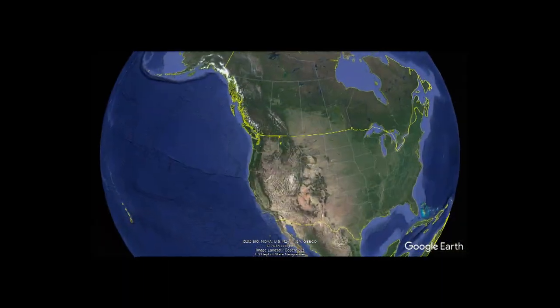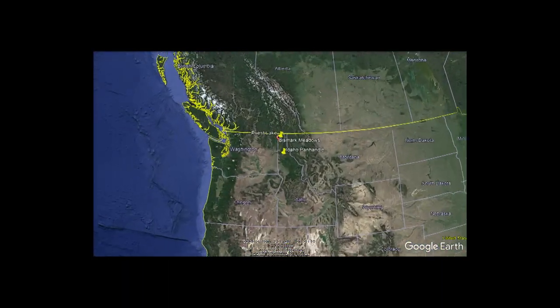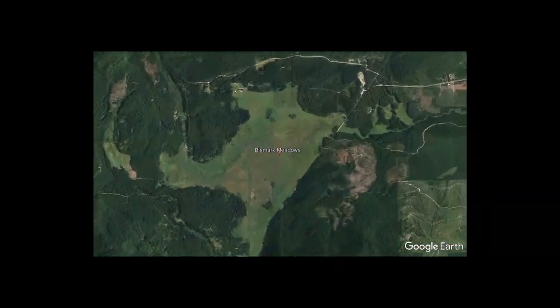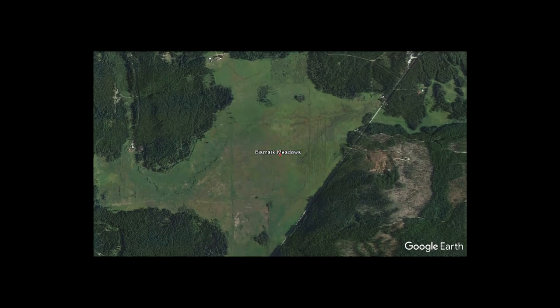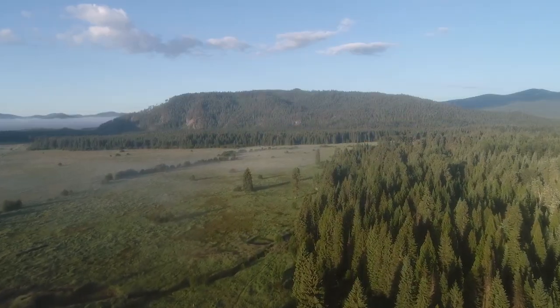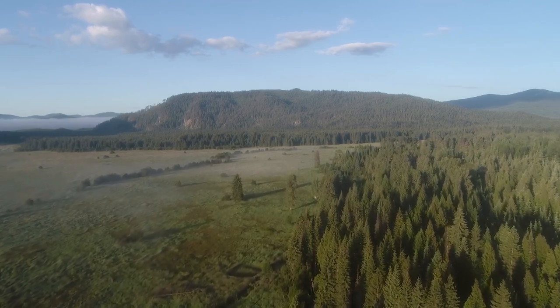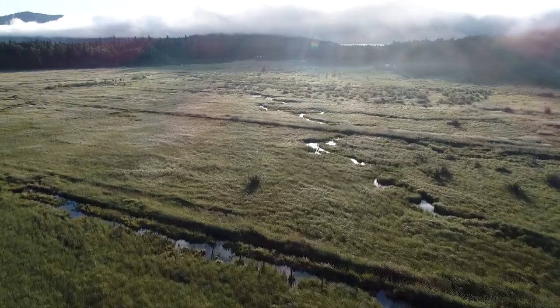Bismarck Meadows, an 1,100-acre wetland in northern Idaho, is a wild haven crucial to threatened and endangered species. Encircled by the Selkirk Mountains, Bismarck Meadows represents something rare: a large, low-lying marshland that isn't drained and developed.